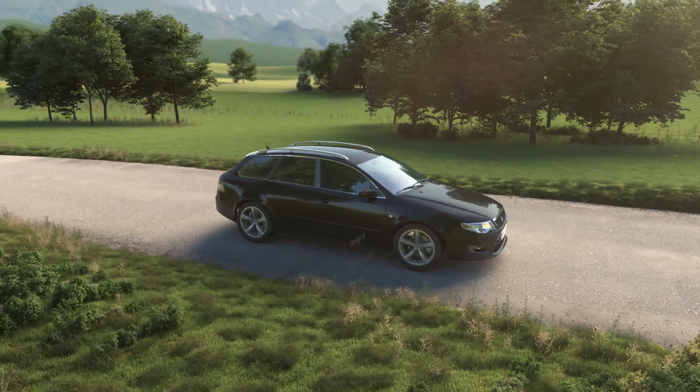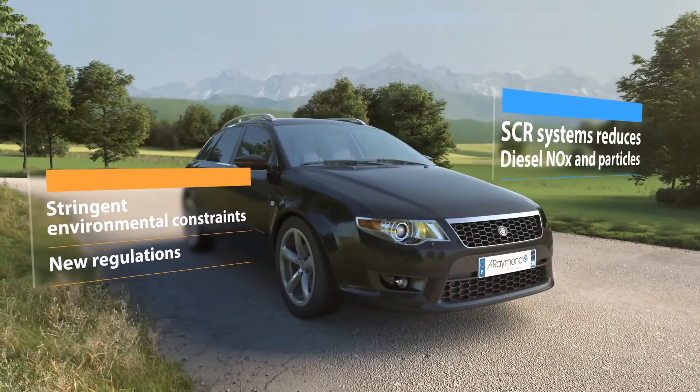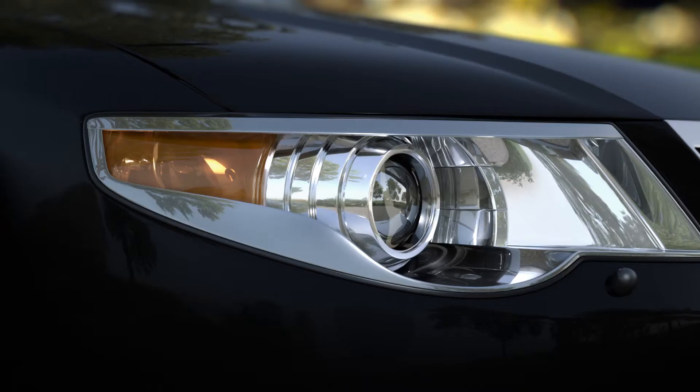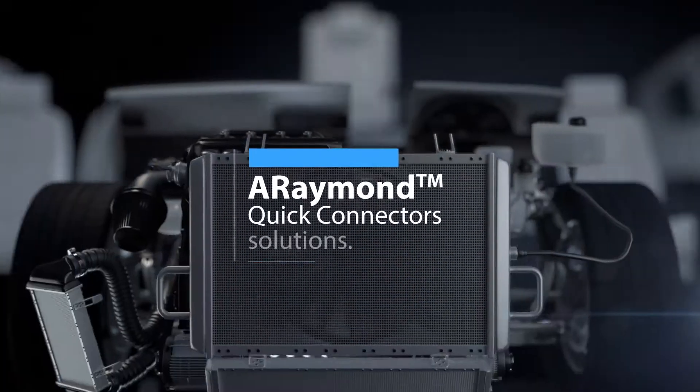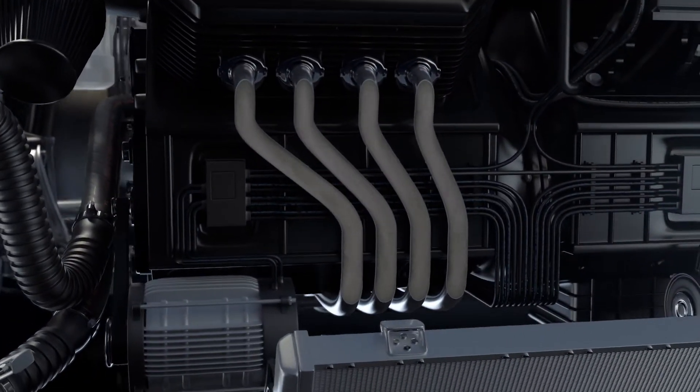Environmental constraints become more and more important in our everyday life. For diesel engines, selective catalytic reduction systems are the best technical solution for NOx reduction. As a pioneer in plastic quick connectors, A-Raymond has used all its expertise to build the right product range to support its customers.